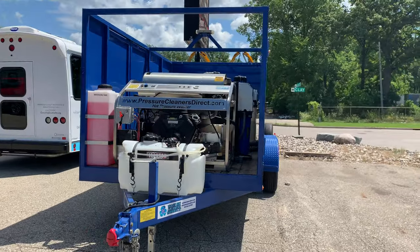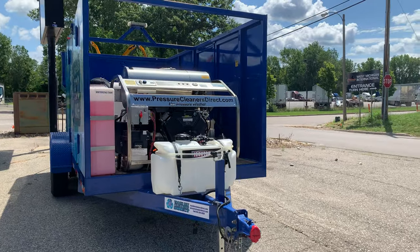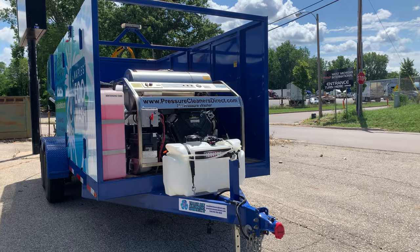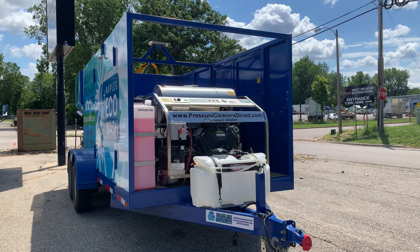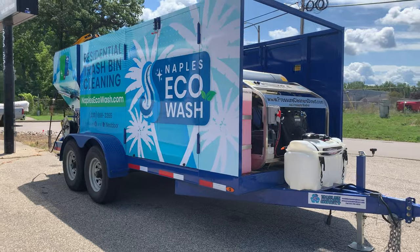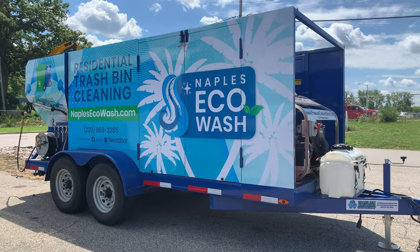This is the amazing 3,500 PSI, 9-gallon-per-minute hot water power washer with a 31-horsepower high-efficiency diesel-fired burner. Their clients are saving thousands of dollars a year — normally about $1,200 a month — just on the upgrade to our hot water pressure cleaning system that's on here. Once again, this is Naples EcoWash.